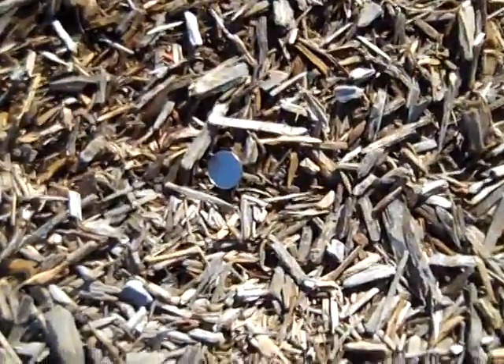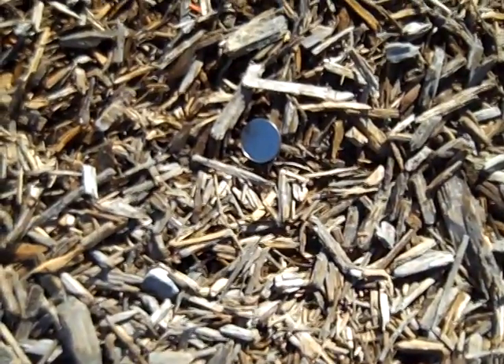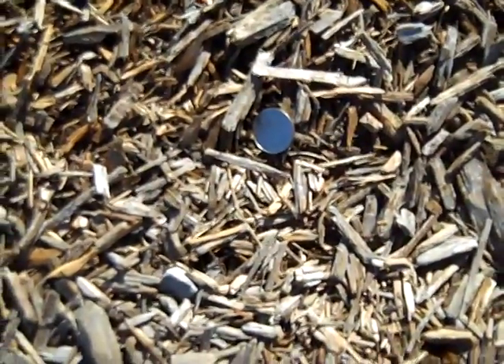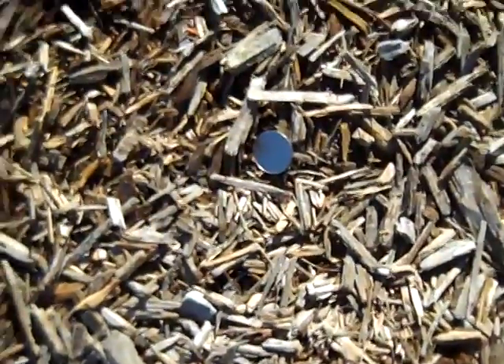We stepped onto the playground, and bingo — got a dime! Moving on, see what else we can find.